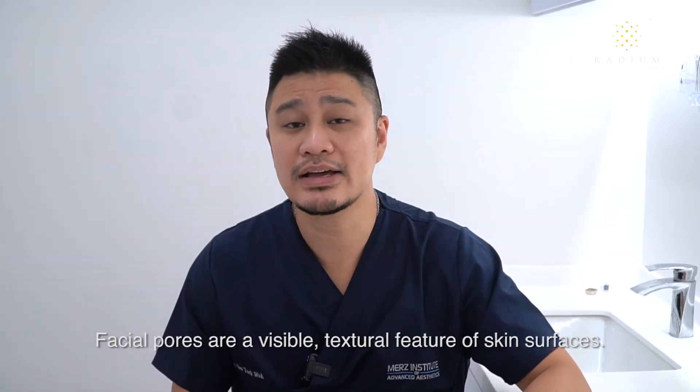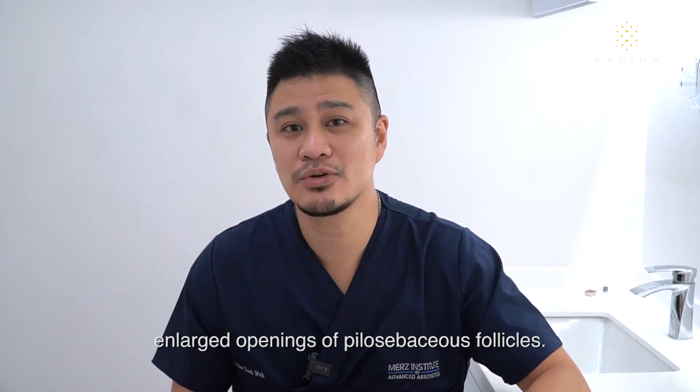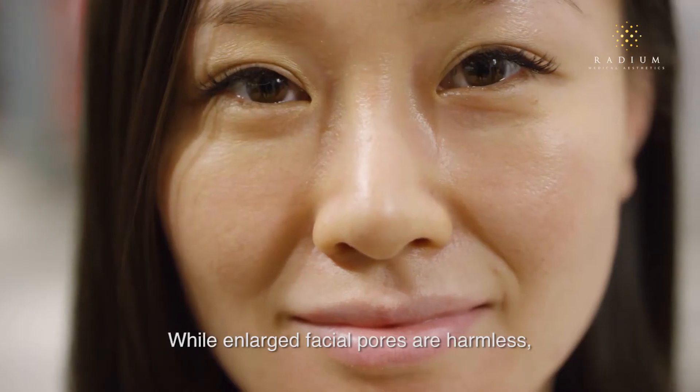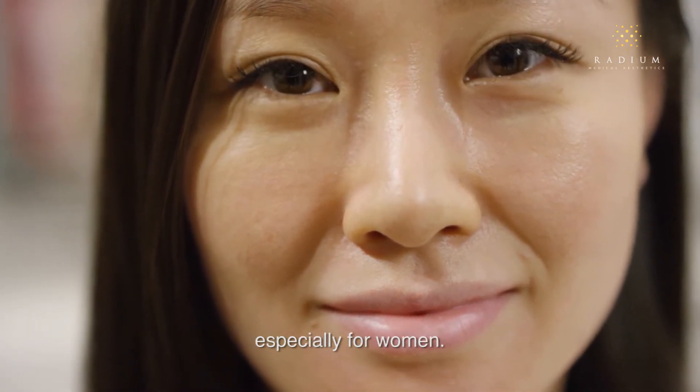Facial pores are a visible textural feature of skin surfaces. They are generally caused by enlarged openings of pylosebaceous follicles. While enlarged facial pores are harmless, they can be very distressing cosmetically, especially for women.